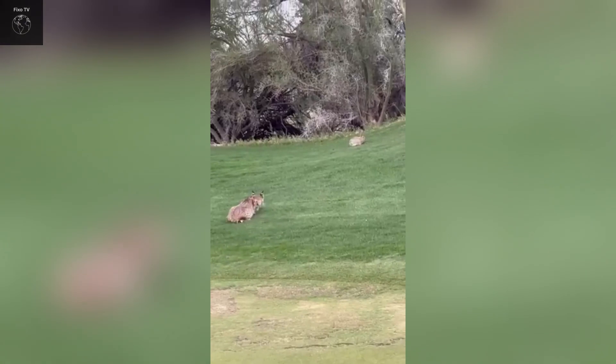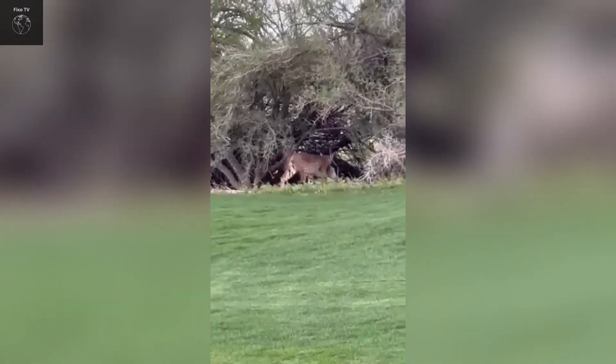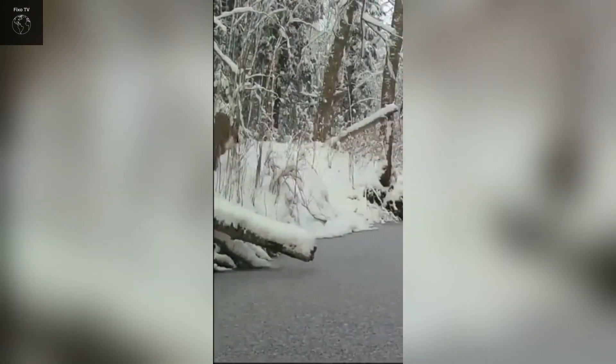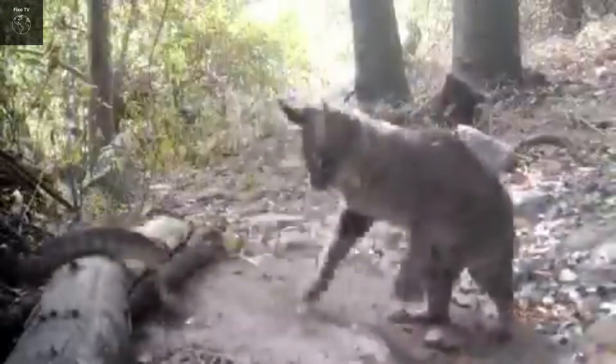They can withstand harsh conditions and find food in many different situations. Bobcats, with their diverse habits and behaviors, are not only excellent predators but also an important part of the ecosystem. Understanding their daily life and habits provides us with deeper insights into this wild animal and the significance of protecting them.